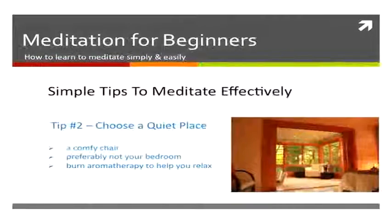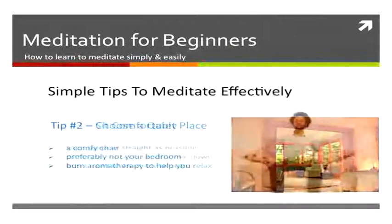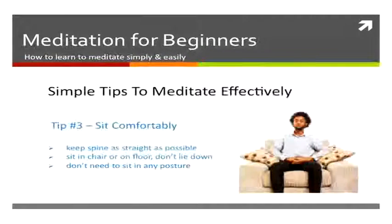You also want to choose a quiet place, sitting in a comfortable chair — not in your bedroom, preferably. You can burn some oils to help you relax. Make sure you sit comfortably with your spine straight and your feet flat on the floor. You don't have to sit in a yoga posture, just sit comfortably.